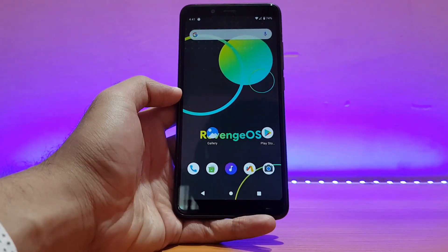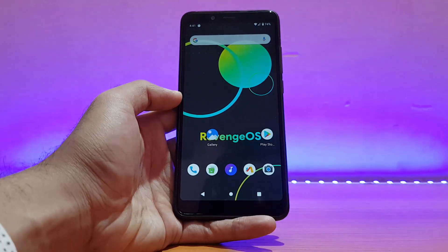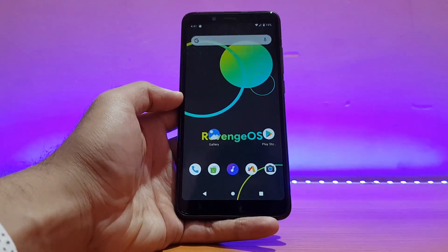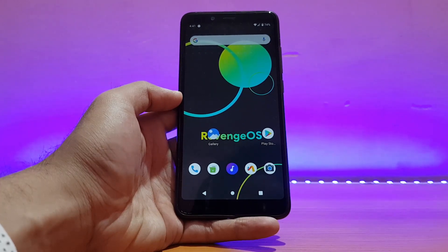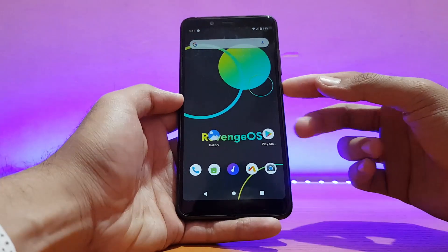So that was a quick review of the Revenge OS Official running on the Redmi Note 5 Pro. If you liked it, please give it a thumbs up and subscribe to my channel for more videos. Also follow me on Instagram and Facebook — I'm active there and you can ask me any tech questions. This is all about technology 24/7. Signing off for now — you guys have a great day!